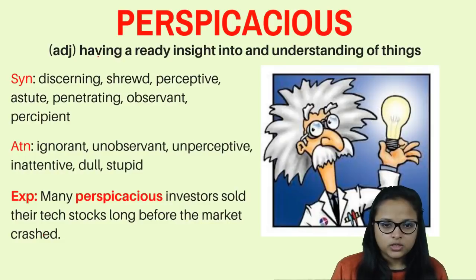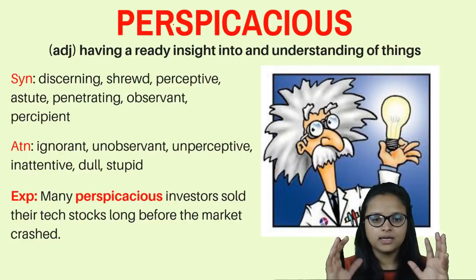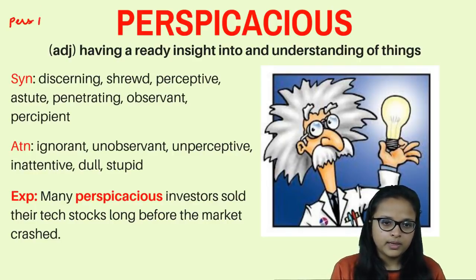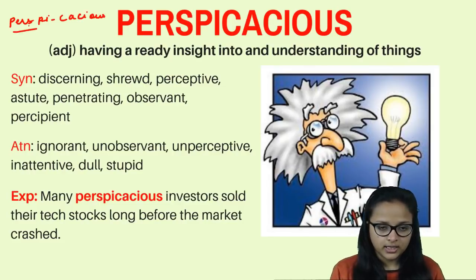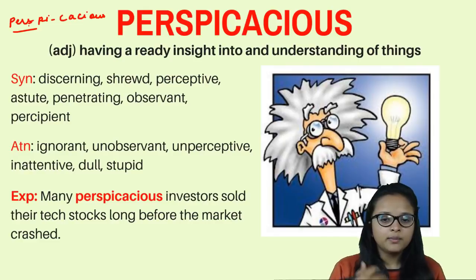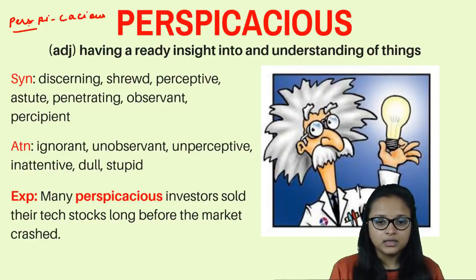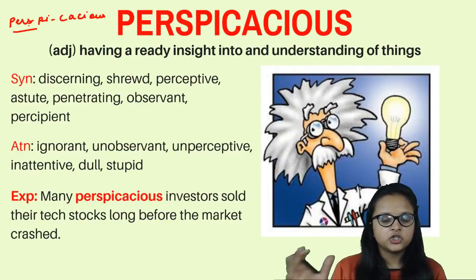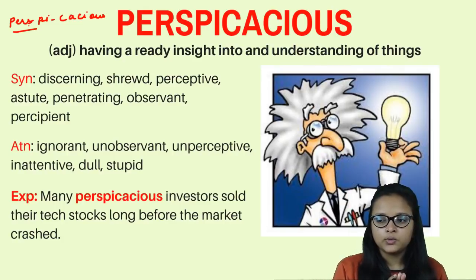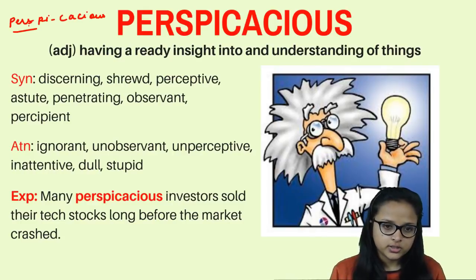The last word is 'perspicacious.' Whenever you get a lengthy word that is hard to pronounce, try to split it into different parts. Perspicacious is an adjective which means someone having an insight or understanding of things — a very intelligent person who grasps concepts quickly, has the ability to think out of the box, and brings ideas nobody else has thought of.